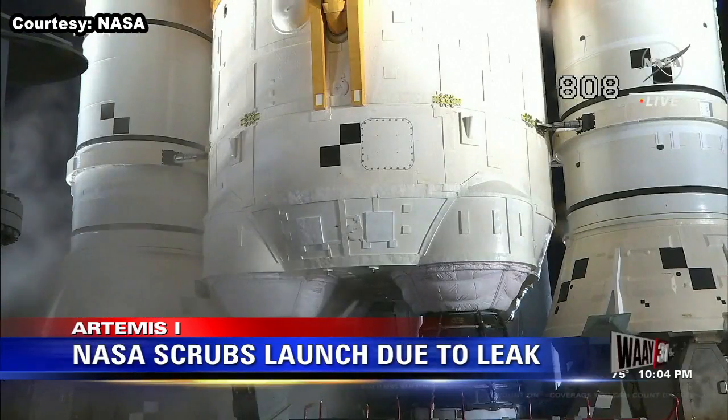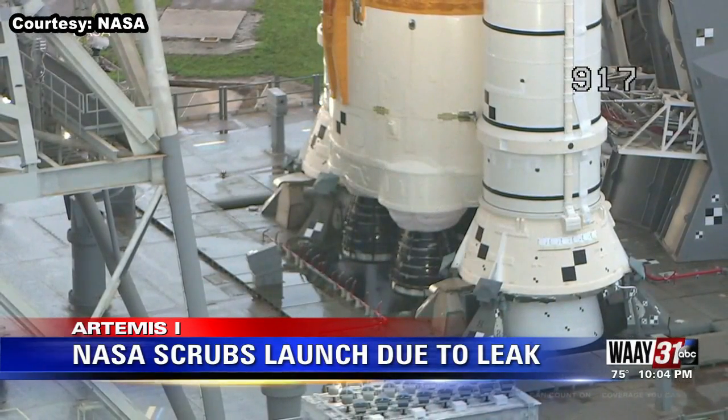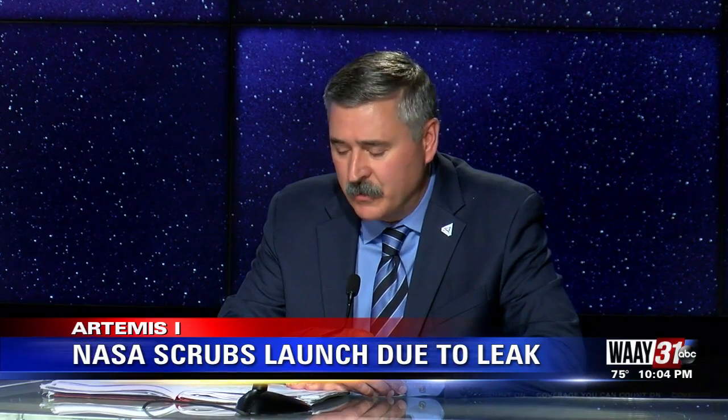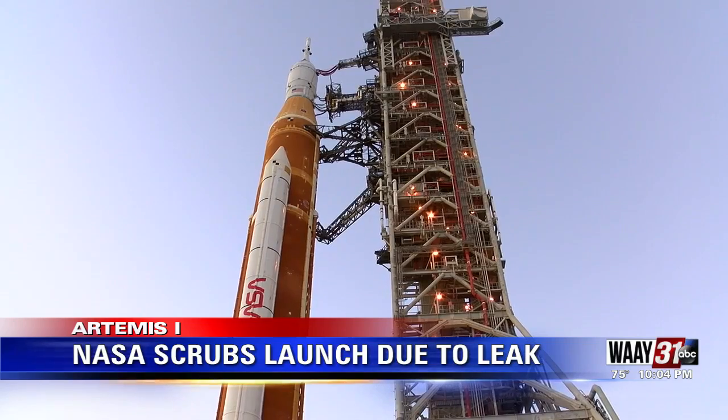Saturday's issue marks two leaks in as many launch attempts this week, but the space agency is clear the two were not the same. This particular quick disconnect did not have a problem of this magnitude on Monday. We did see a small leak, but we did not see one of this magnitude — it was characterized as a large leak.